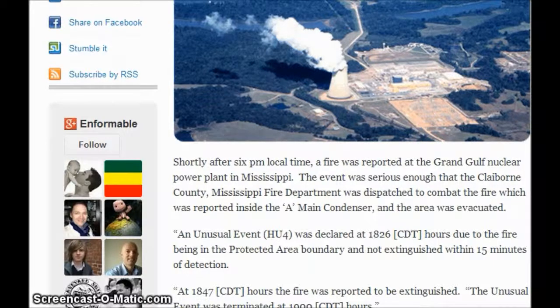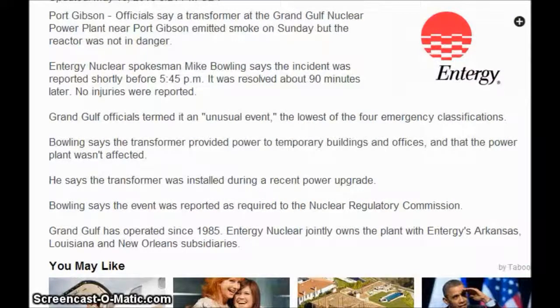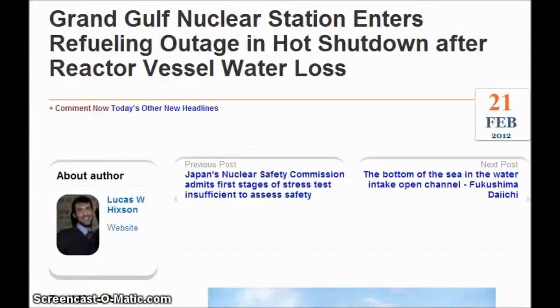The cause of the fire was being investigated and the unit had been on a planned refueling outage since February 20th. The other article reads that Grand Gulf has operated since 1985, so it's been over 30 years. Entergy Nuclear jointly owns the plant with Entergy Arkansas, Louisiana, and New Orleans subsidiaries.